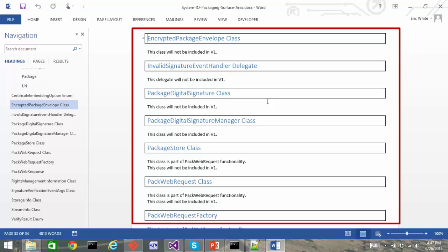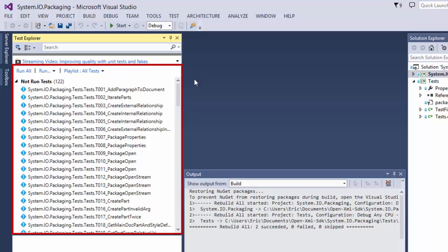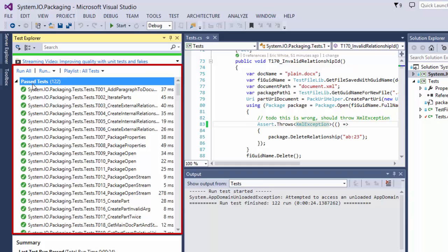We have not yet determined our plans for supporting encryption and digital signatures. If you need to use these features, you can certainly use the System.io.packaging that's in the .NET framework. The next thing I did is I wrote 122 X-unit tests that cover the desired API and cause a high level of code coverage in the library. These tests run identically on the System.io.packaging in the .NET framework, with the exception that in a couple of cases my new System.io.packaging performs correctly whereas the one in the .NET framework did not — just cases where the original was throwing the wrong exception in some error situations.